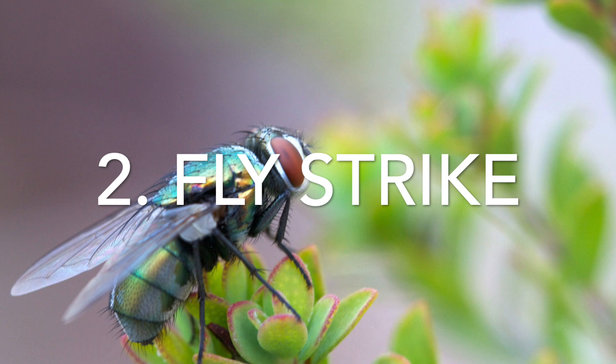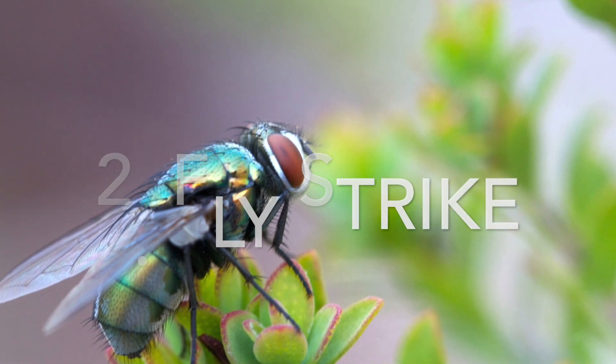Second on my list would be fly strike. Hot, sweaty, manky wool and sweaty skin is very attractive to flies, and dare I say open wounds which are an open buffet for flies. Flies will lay their eggs on the skin of the animal. The maggots hatch and literally eat the sheep alive, burrowing deep into the flesh. A horrific disease, nauseating to see, and very preventable. Your self-shedding breeds are low risk but not entirely immune during a bad year. In fact, during a bad year I even see fly strike in the ears of animals on completely perfectly shorn animals.